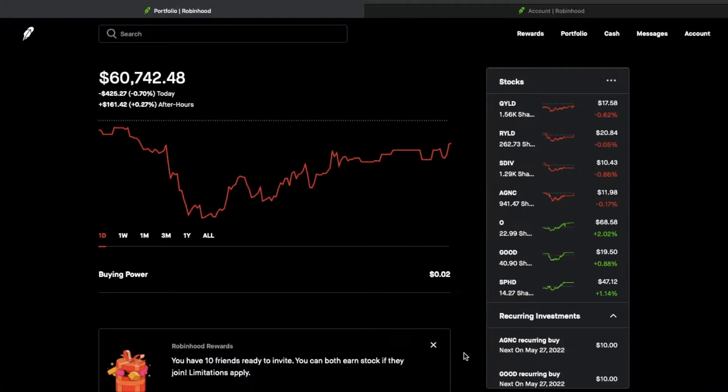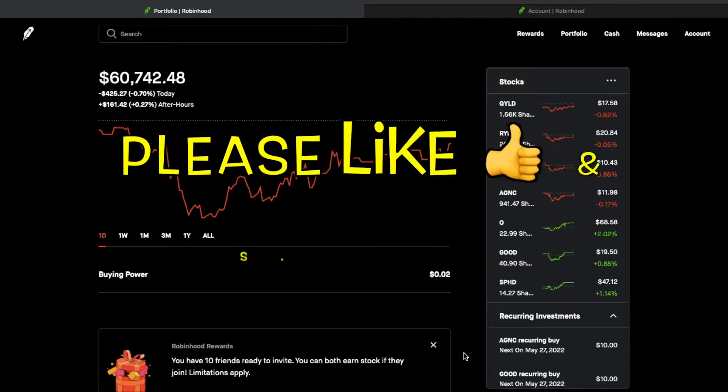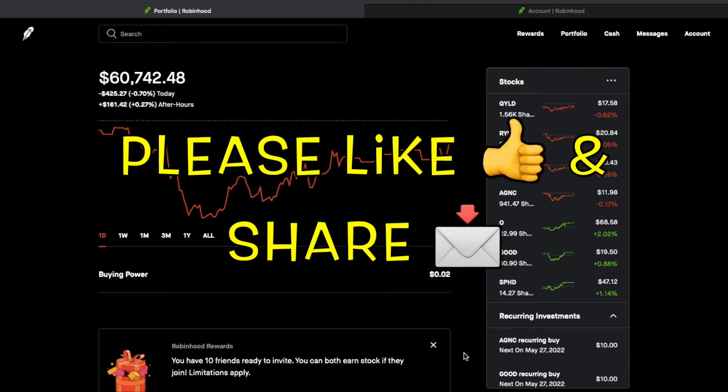Hi, what's up YouTube? In today's video, I'm going to bring you a little update on my Robinhood portfolio for the dividends that were received for the month of April.